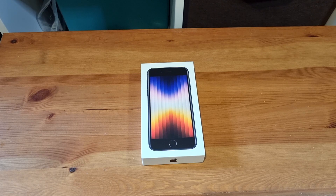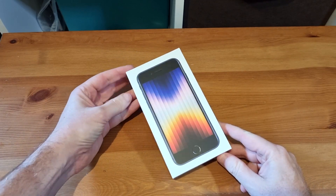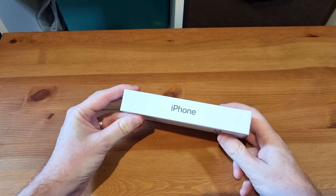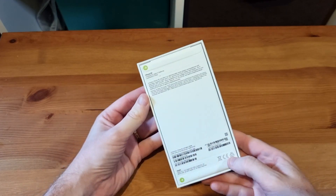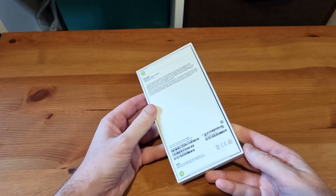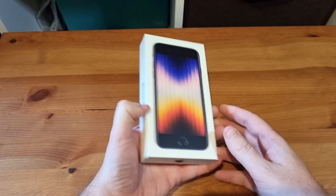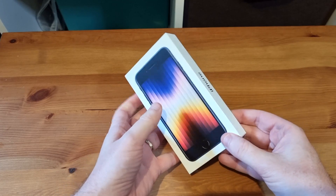Hey there. Alex Kidman with my quick video unboxing of the iPhone SE 2022, or is it the iPhone SE 5G? Well, actually, according to Apple, it's just the iPhone — or if I look on the back here, it's the iPhone SE. It does strike me that one of the things you're going to have to be careful of if you're buying one of these online is to make sure that you're actually getting the new model, because they're all just called the iPhone SE.